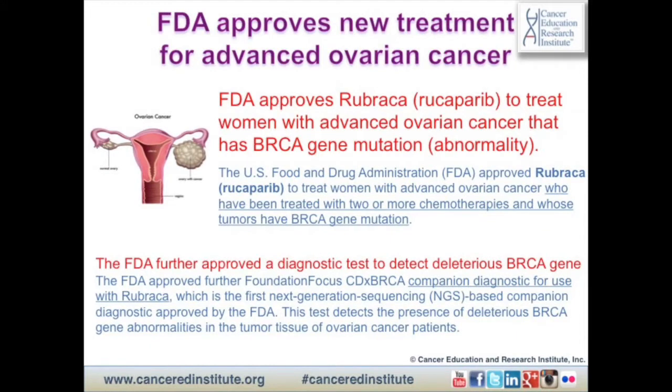Today we will share with you some insights about the newly approved drug by the FDA for women with advanced ovarian cancer whose tumors have the BRCA gene mutation. The FDA further approved an accompanying test called Foundation Focus CDx BRCA, which tests through next-generation sequencing the BRCA gene mutation or gene abnormalities in the tumor tissue of ovarian cancer patients.